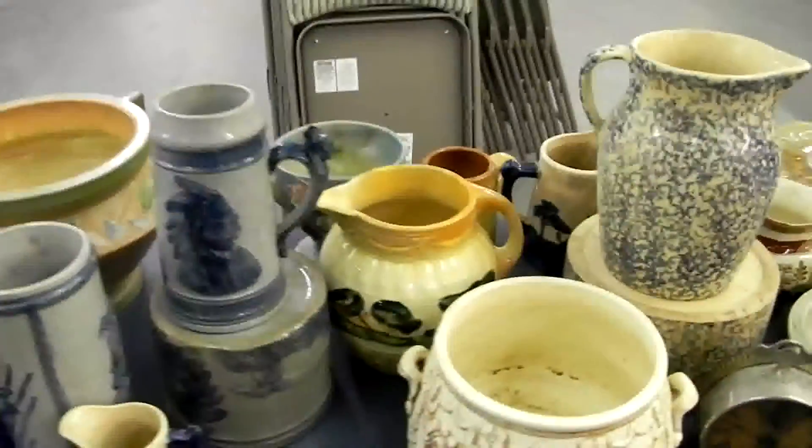We have three auctions in 10 to 11 days — Saturday, Tuesday, and then the next Tuesday. So excited about the next little run of auctions here.